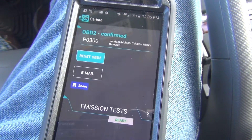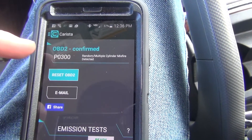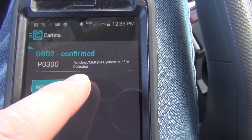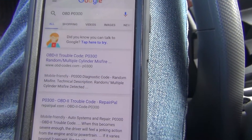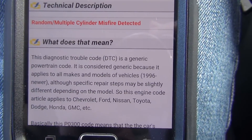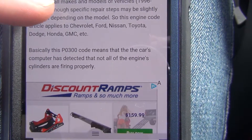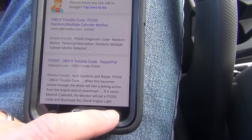It goes through its little scan, showing a percentage. And I actually do have a stored fault — I forgot I had this. I was getting this P0300 random multi-cylinder misfire. You can click that code and it opens up Google so you can look up the codes. It loads a page explaining what it means — not all cylinders firing properly. I haven't thrown the code on the dash; this is a stored code from before.